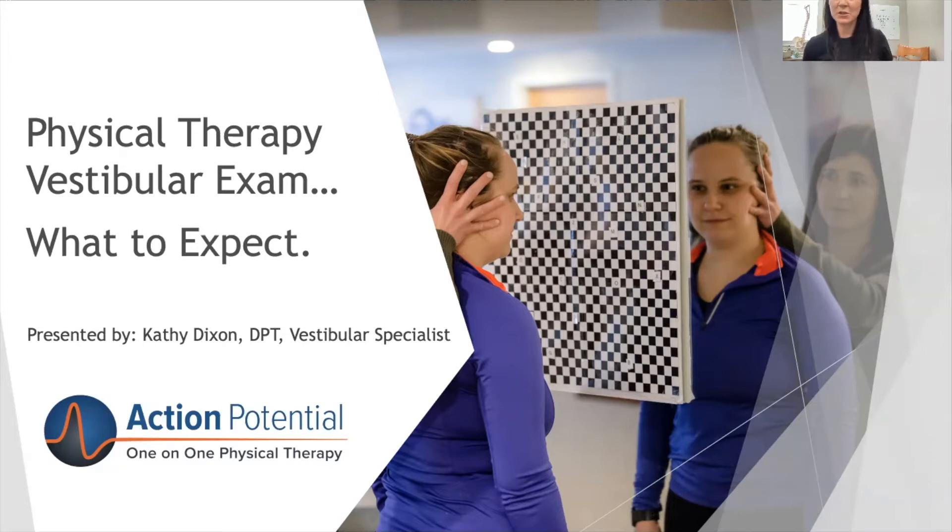You would be coming in to get looked at for your dizziness, imbalance, or your vertigo. Sometimes it can be a little scary, so I just wanted to take a little video and show you a bit about what to expect.